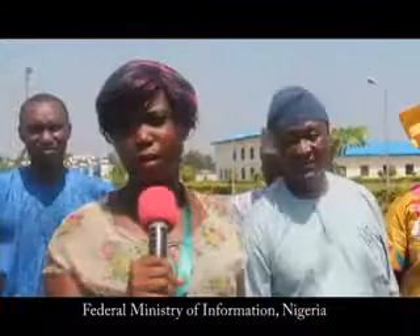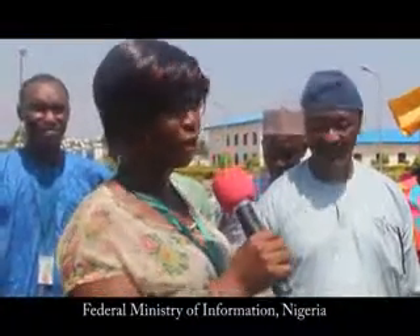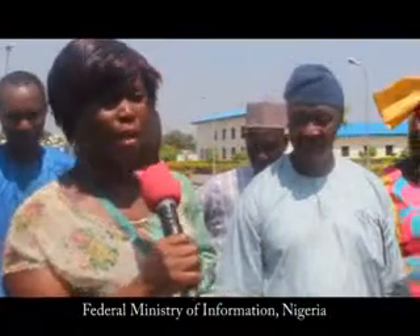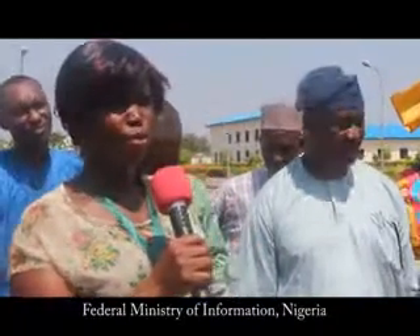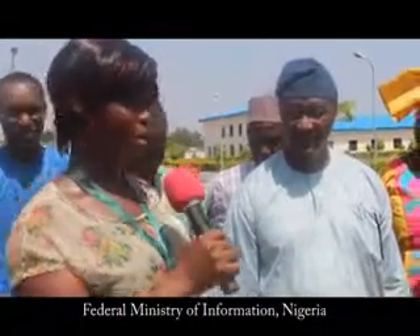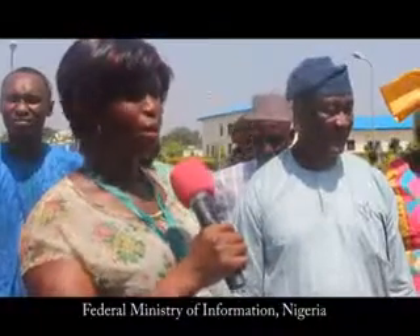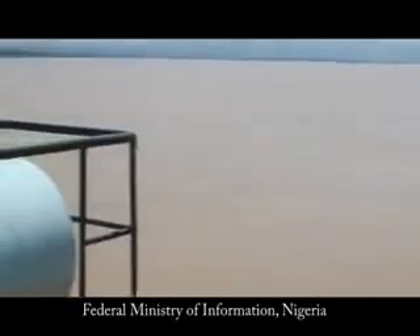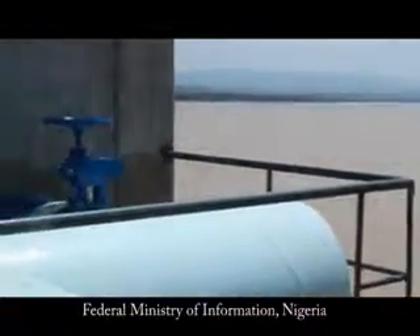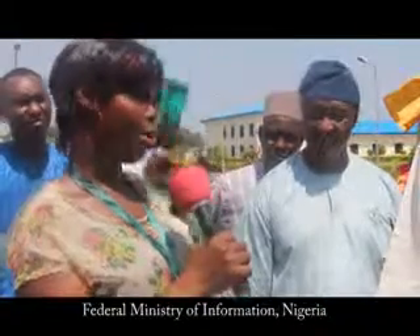Martha Gowan from the Federal Radio Corporation of Nigeria asked: When we visited Benue State's Markurdi Greater Water Works, we saw that the federal government made a lot of contribution there. We would like to know if the federal government also helped support this project one way or another, or if Kogi State did everything on its own.